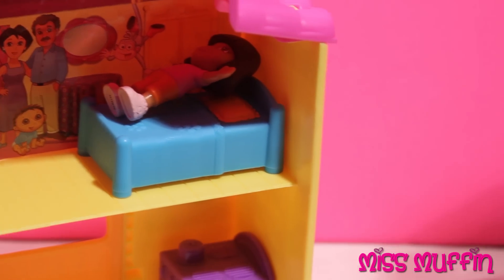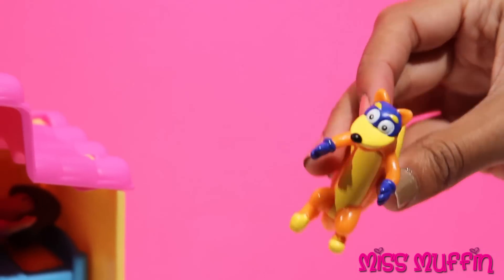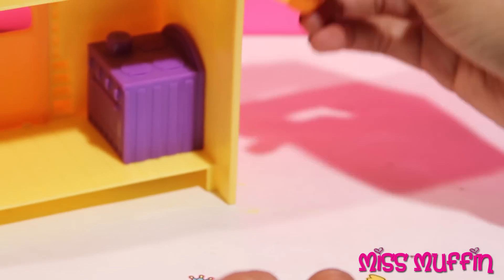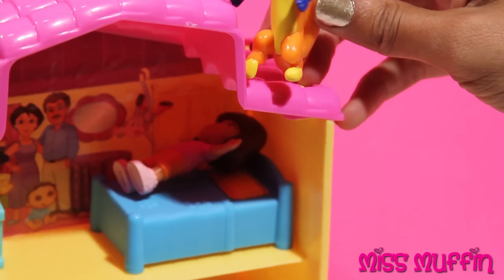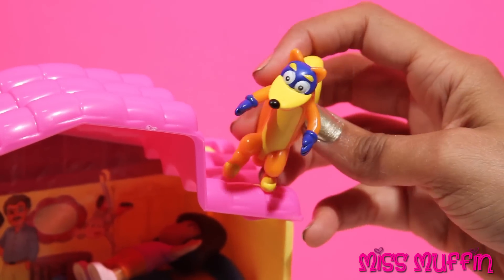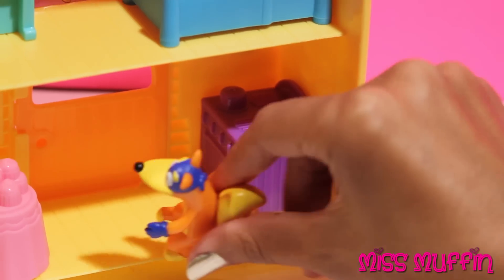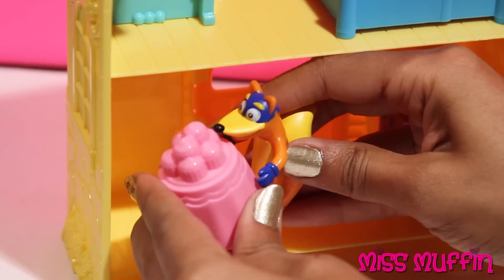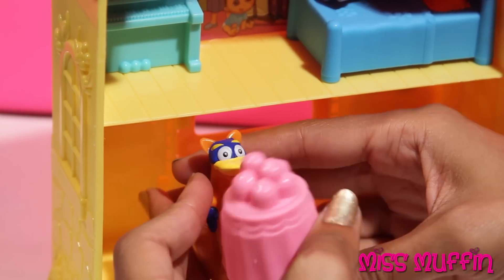And Swiper the Fox comes. I'm going to steal those cupcakes. He's got all the cupcakes, including the table.